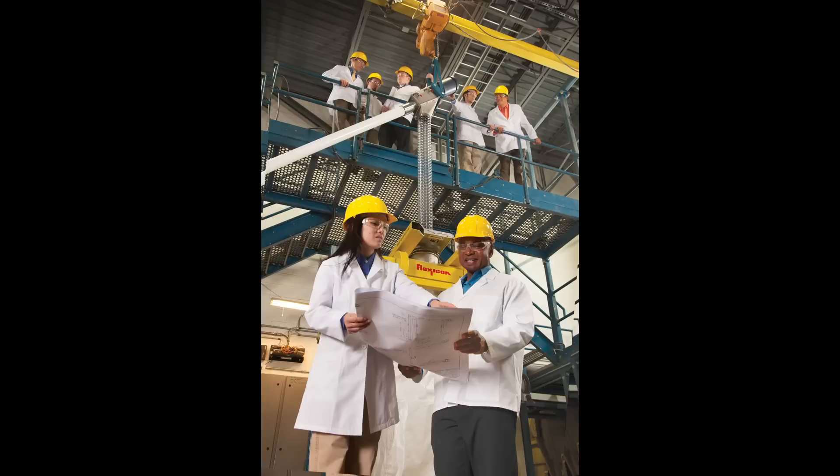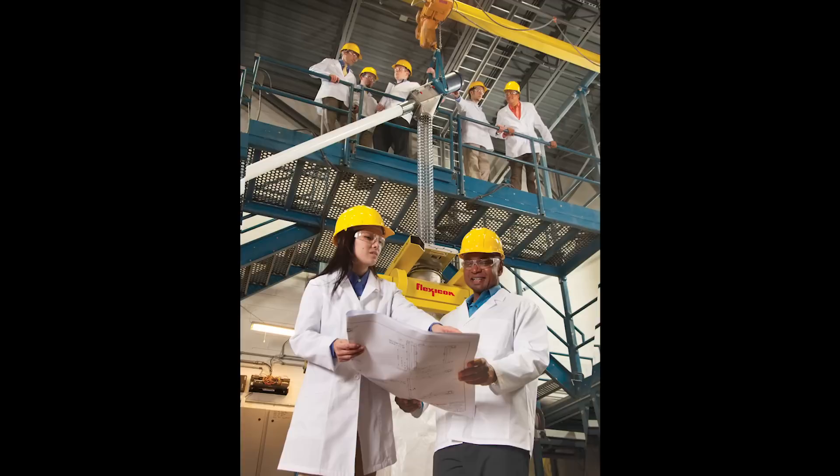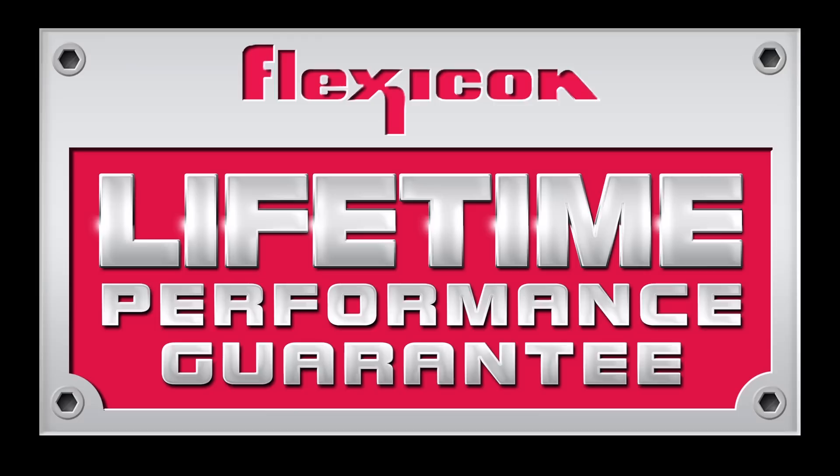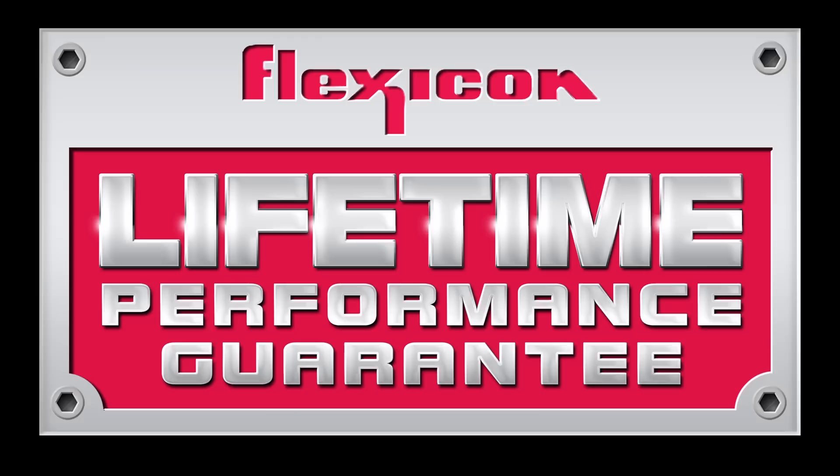To see how efficiently a Flexicon flexible screw conveyor will move your material, visit one of Flexicon's state-of-the-art test laboratories, where full-scale conveyors can be configured with a broad range of upstream and downstream equipment to simulate your process. For the latest in flexible screw conveyors and the widest range of upstream and downstream equipment, backed by Flexicon's lifetime performance guarantee and worldwide network of engineers and service personnel, call 1-888-FLEXICON or visit flexicon.com.